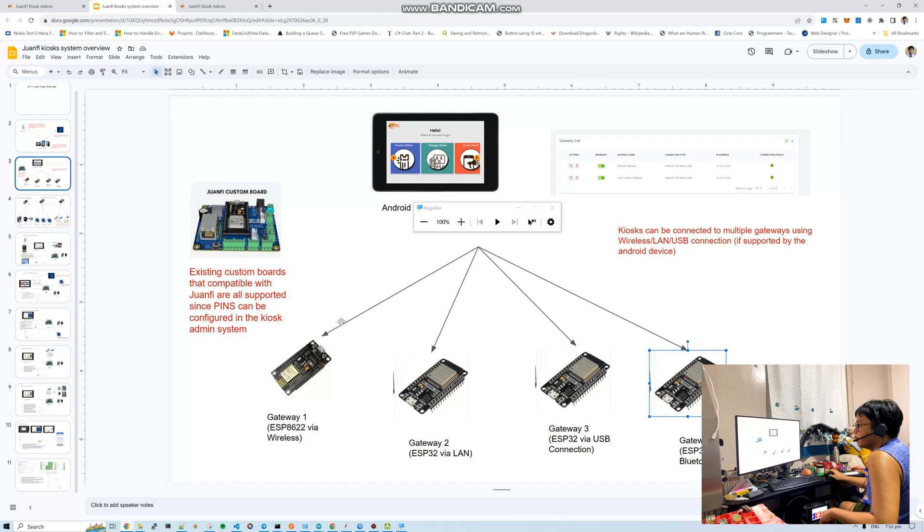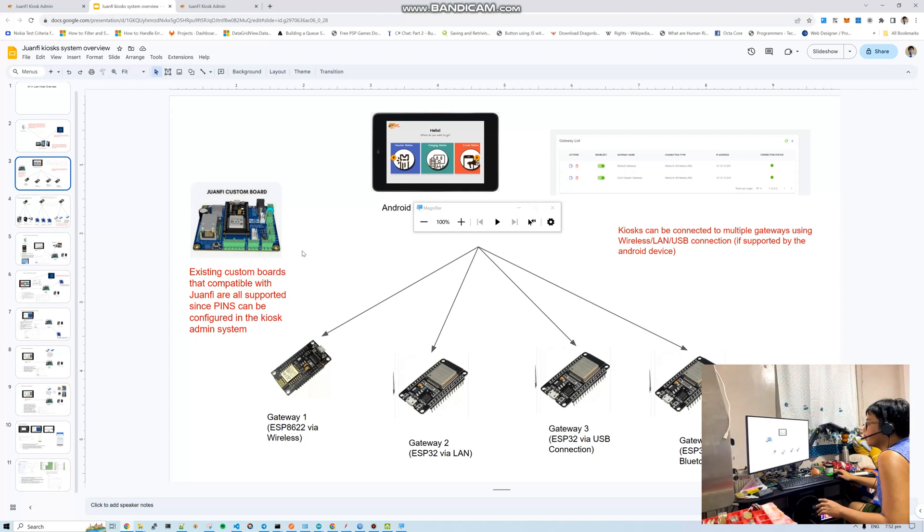Your existing custom boards used in OnePi are compatible. Baseboard is also fine, but custom boards are better to avoid issues, even if the cost is higher. For custom board builders, don't worry — your boards are still compatible, as are the default OnePi boards. Non-OnePi boards can also be configured in the admin by specifying the pin configuration of your custom board.